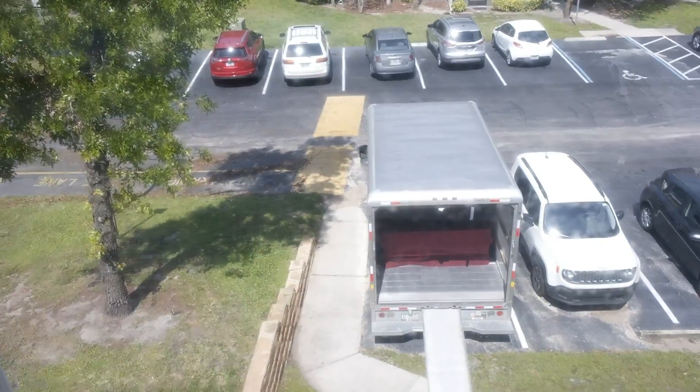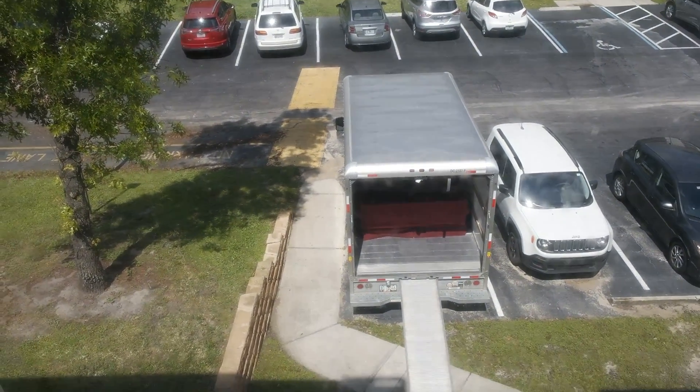Ikea sells them. Anyway, so we're loading this moving truck right down there. Hi, moving truck. Hi, sofa. And the boys will be there any second.